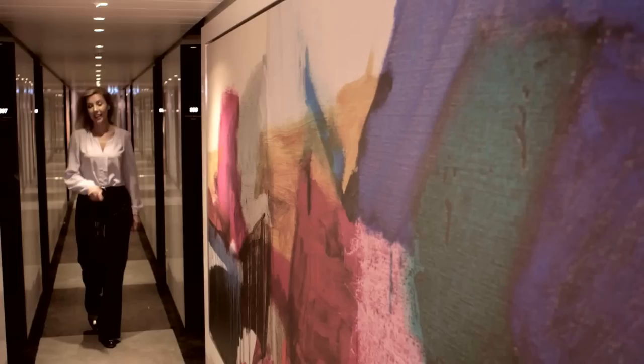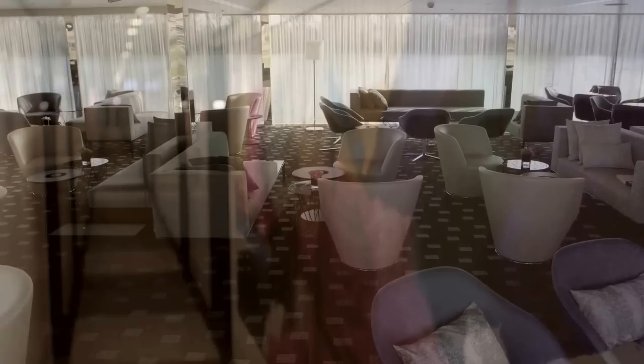I just have to make mention of the art on board. It's all original, all commissioned especially for Scenic. It sort of feels as though you're in a floating gallery.